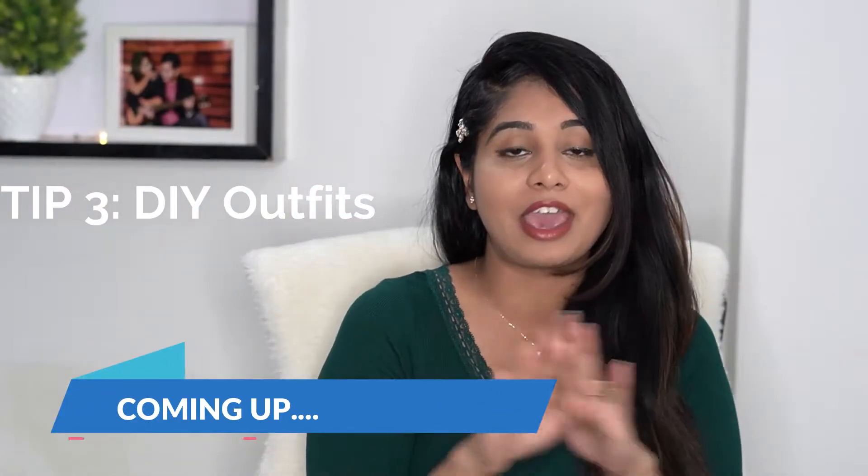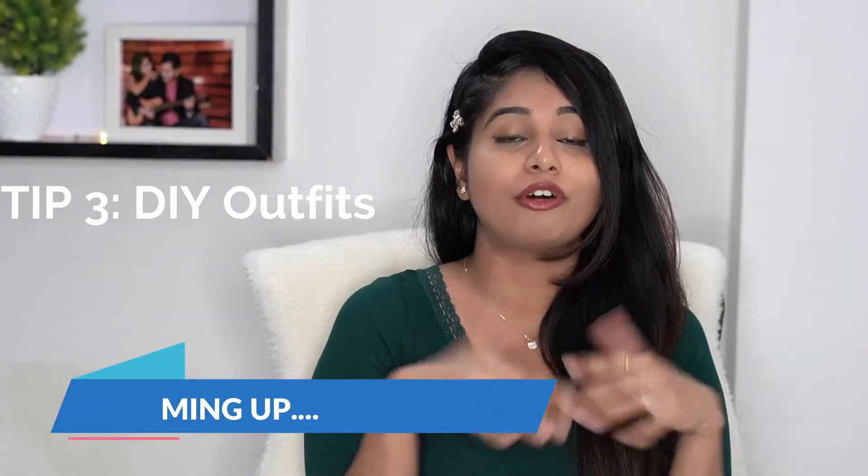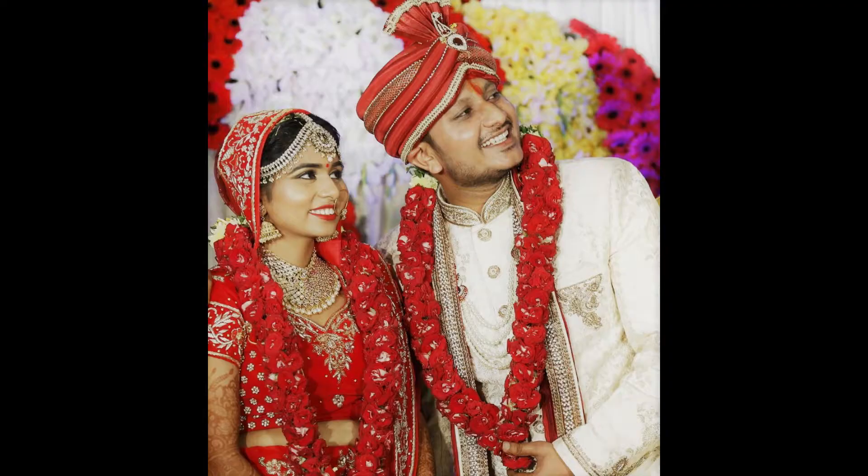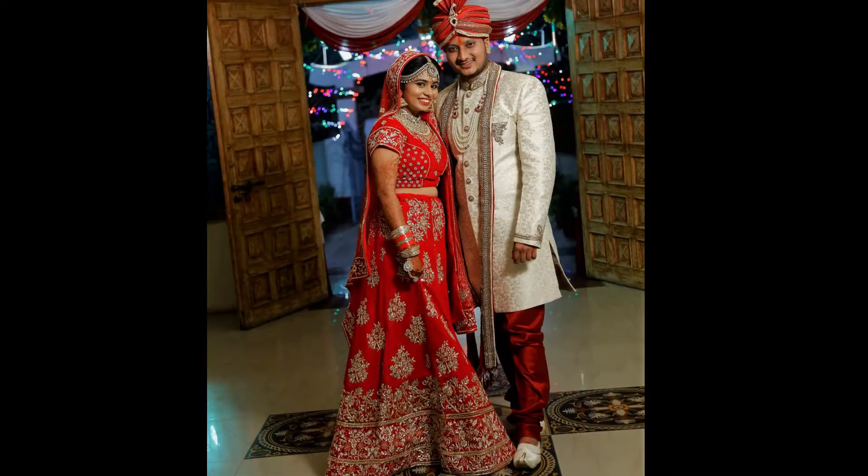Apart from my bridal lehenga, every other lehenga that I wore for my wedding functions, I had DIY'd them. Hey guys, I'm Pratibha. Welcome back to my channel.